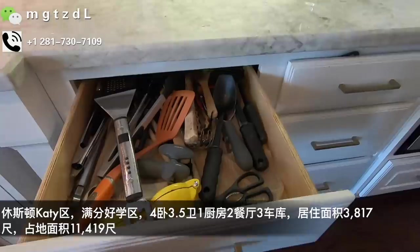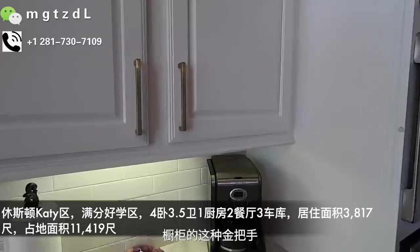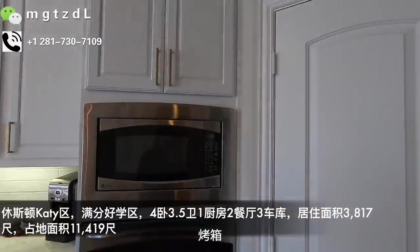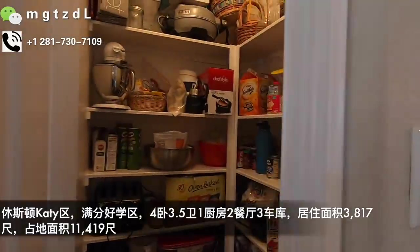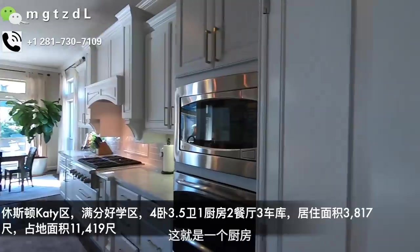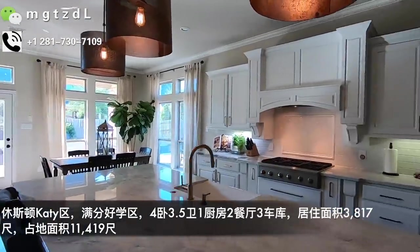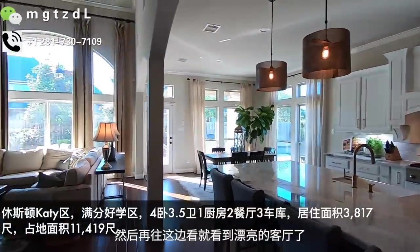橱柜的金色把手很显档次。这边是微波炉、烤箱，然后这边是laundry room，可以放油盐酱醋之类的。这就是一个非常美的厨房。